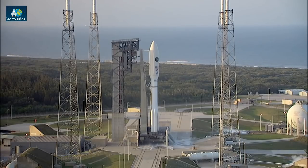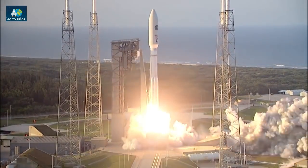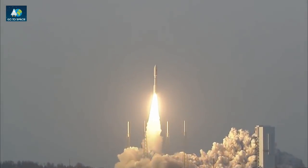T-minus 10, 9, 8, 7, 6, 5, 4, 3. We have ignition. 2, 1. Liftoff of the United Launch Alliance Atlas V rocket with AFSPC-11 for the United States Air Force.